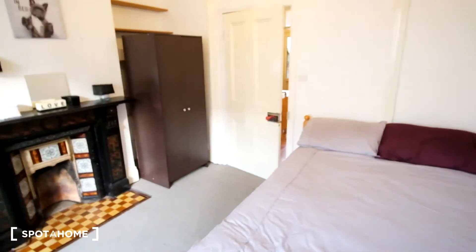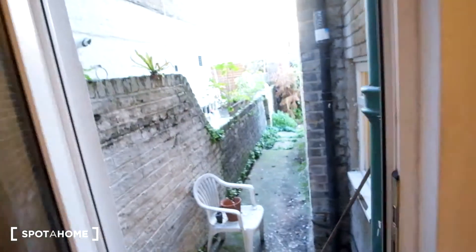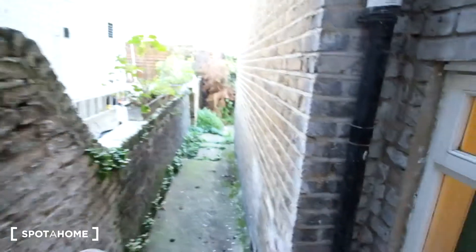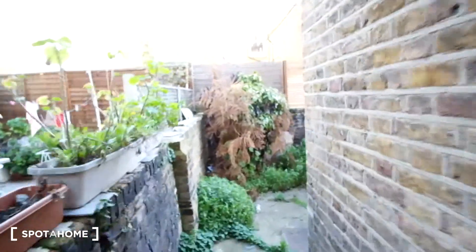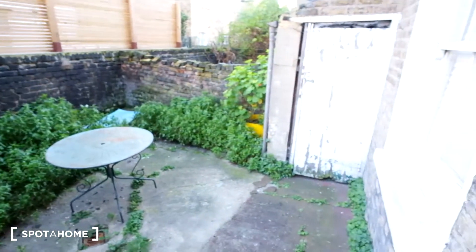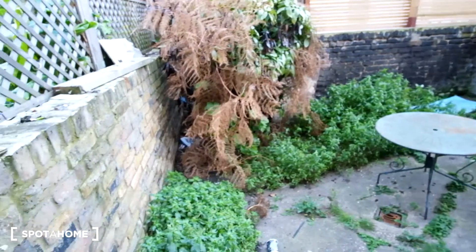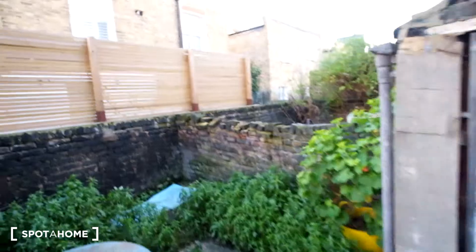Finally, going out through the back door to show you the garden that is available. Of course it's winter so it's a little bit untamed at the moment. That's the garden and we can see the neighbours as well.